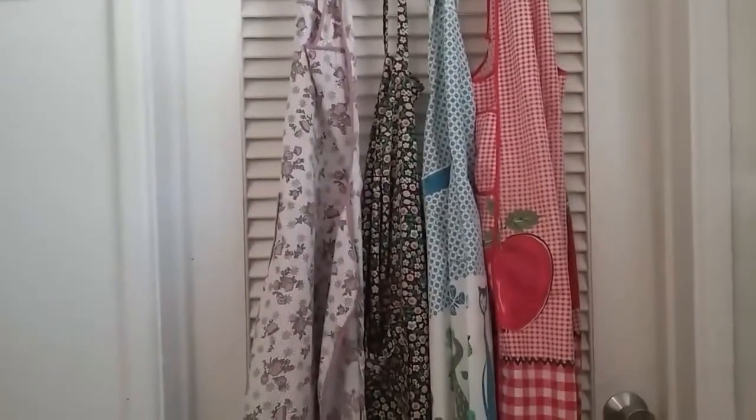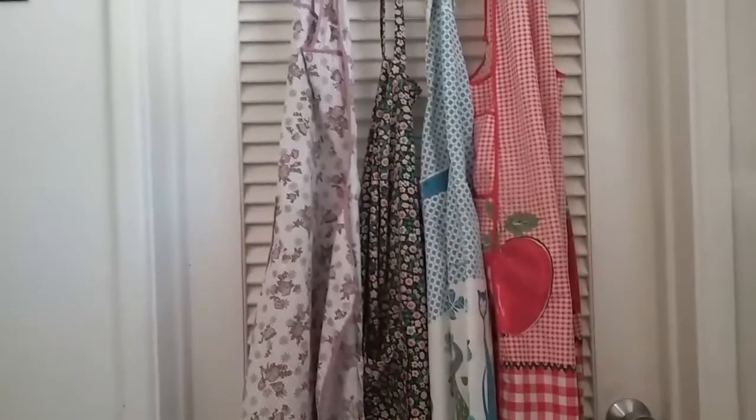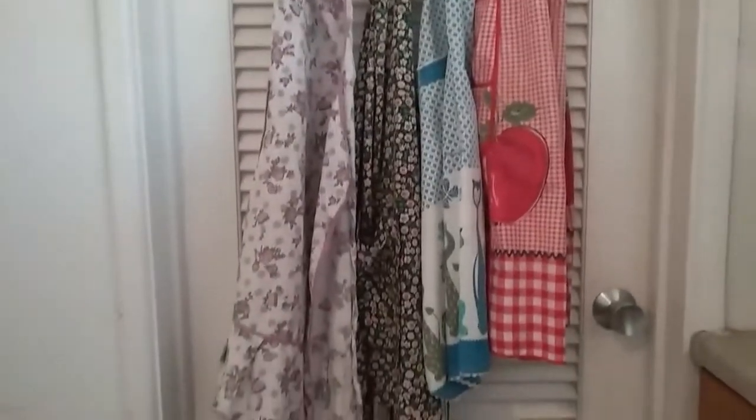And this first one, as you can see, is a collection of four aprons. None of them ever belonged to my mother or my grandmother or my great-grandmother, but they remind me of my Nana because she always wore aprons like this.